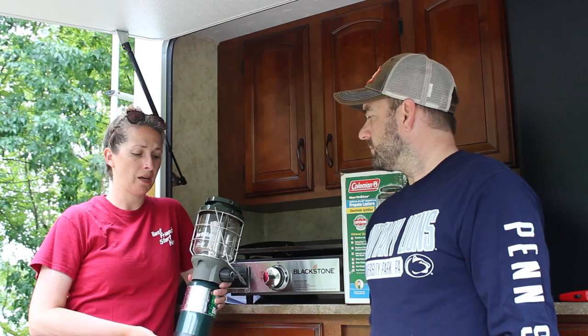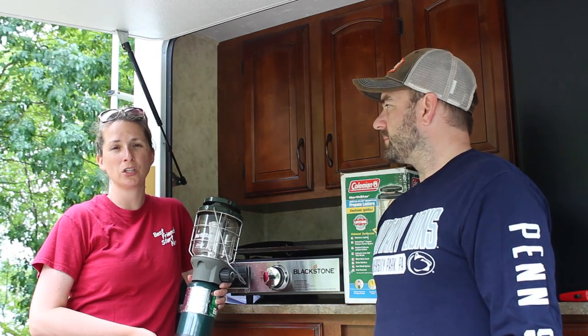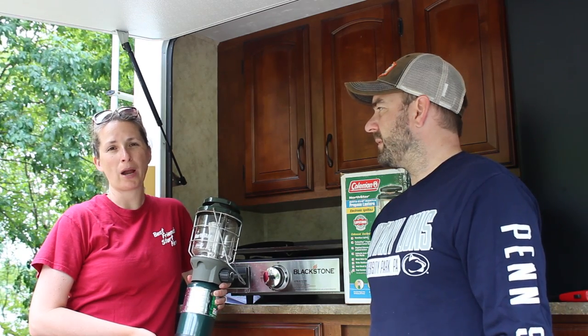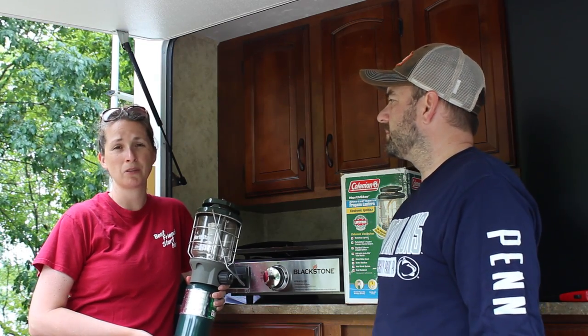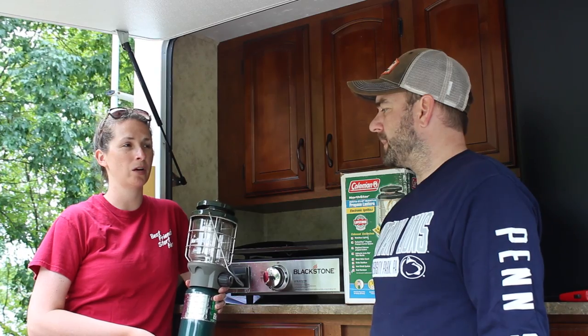Another thing we recommend for dry camping is some type of a lantern. On big rigs hooked up to electric, they have fancy lights all around their awning. While it does look nice, it's really not practical for the type of camping we do when we're at the lake or traveling. Putting those lights up and having an electric supply to power them isn't something feasible or important to us, but having a lantern has been very helpful.